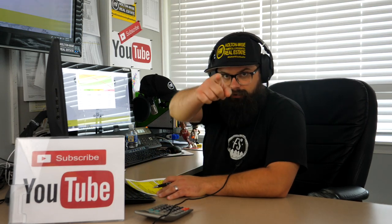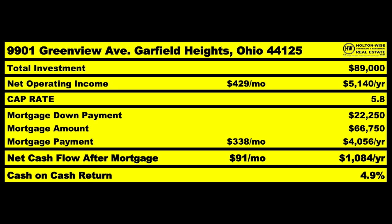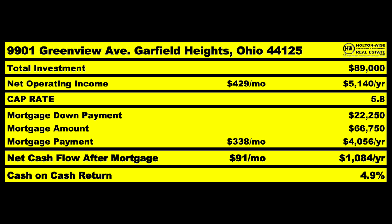If you're planning to hold the property for seven years and then sell, the mortgage calculator at holtonwise.com tools and resources section can show you your balance. Seven years from now your note would be down to about $58,000. At $338 a month, that's $4,056 a year on the mortgage — which will cashflow you about $91 a month. That's $1,084 a year. People say $100 a door — you've got two doors for about $100,000, so $91 is actually good cashflow. That puts you at a cash-on-cash return of 4.9% and a cap rate of 5.8.